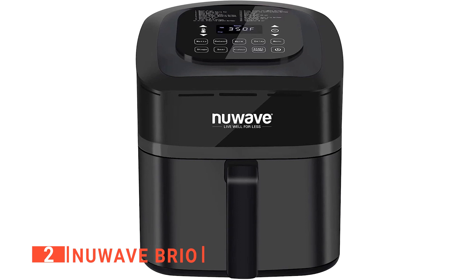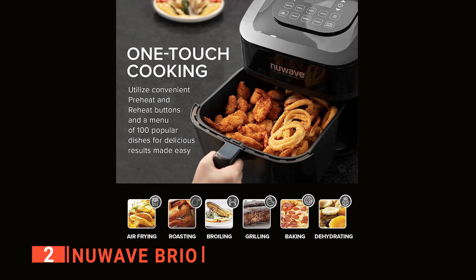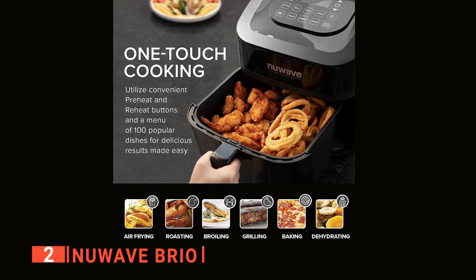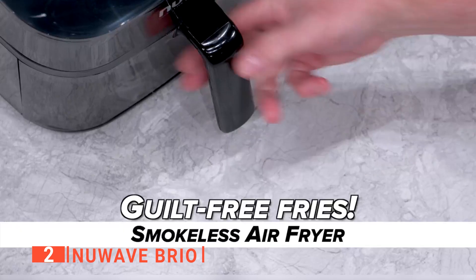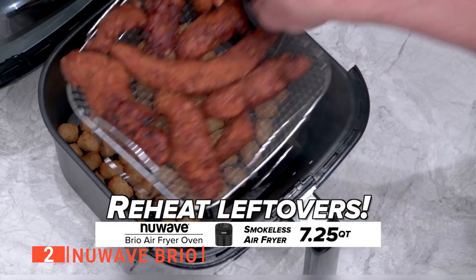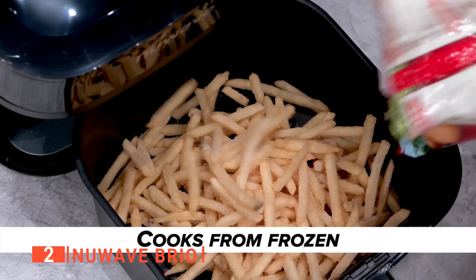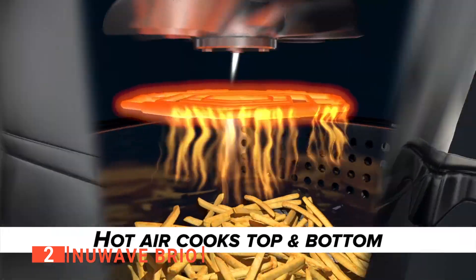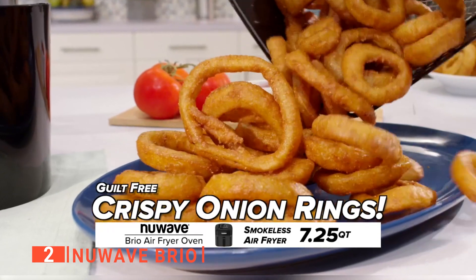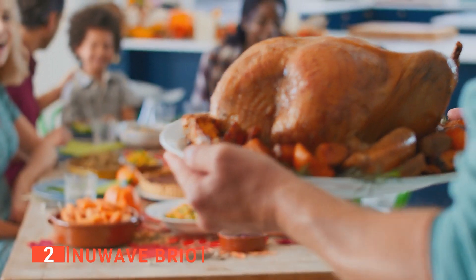Whatever temperature settings you choose are shown on the easy-to-read digital display under any lighting condition. You can fine-tune the temperature from 50 to 400 degrees Fahrenheit in precise 5-degree increments and monitor it throughout cooking. We also liked the perforated non-stick air circulation riser, which promotes air circulation while allowing excess fat to drip away from your food. The excess grease can be disposed of easily, and the air circulation riser is dishwasher safe for easy cleanup.